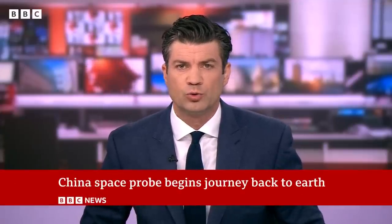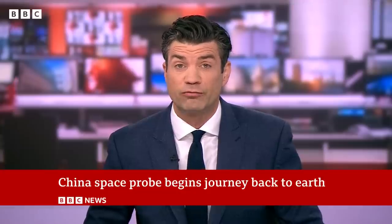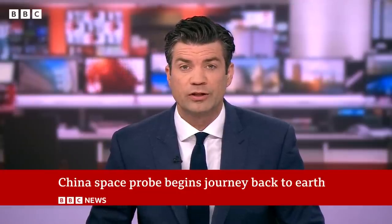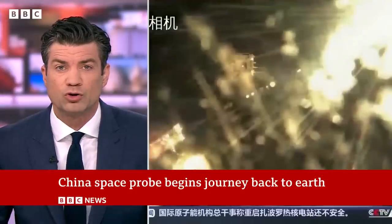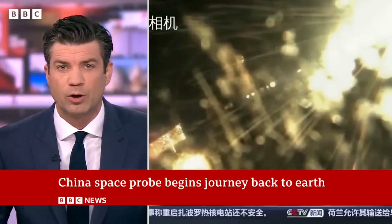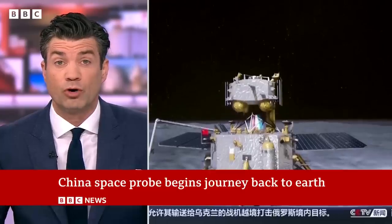Next to China — state media there says the Chinese lunar probe has successfully taken off from the far side of the moon to start its journey back to Earth. The Chang'e 6 module landed on Saturday in a volcanic basin close to the moon's south pole and has collected samples of rock and soil.